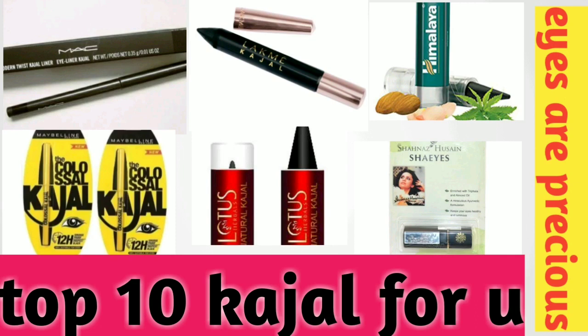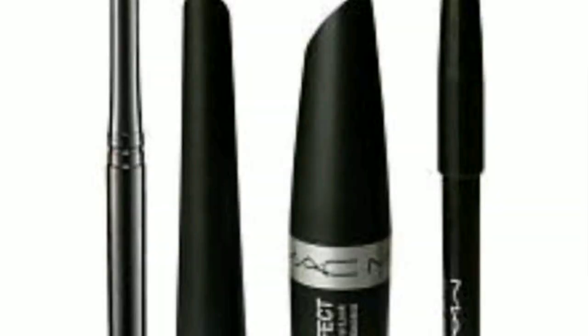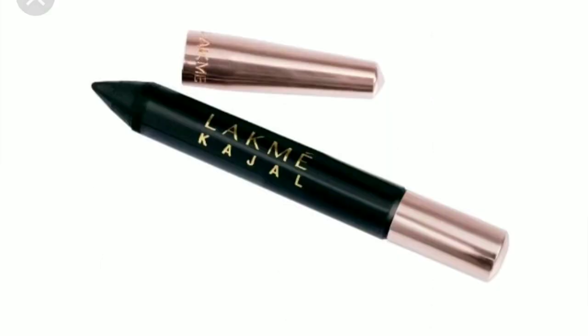Most popular Kajals for you. The first one is MAC Slim Stroke and it's just very, very good in quality — it's the top one and a complete range from MAC. And the next one is Lakme, it's an all-time favorite Kajal.